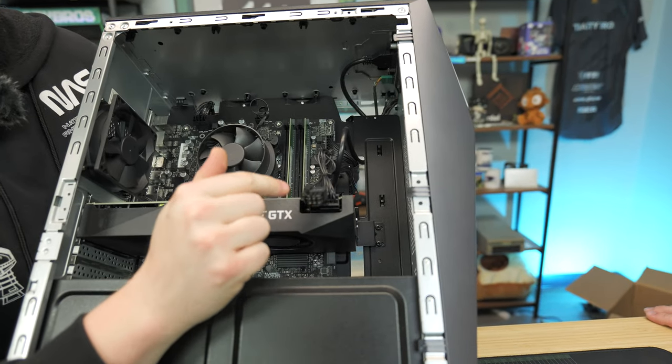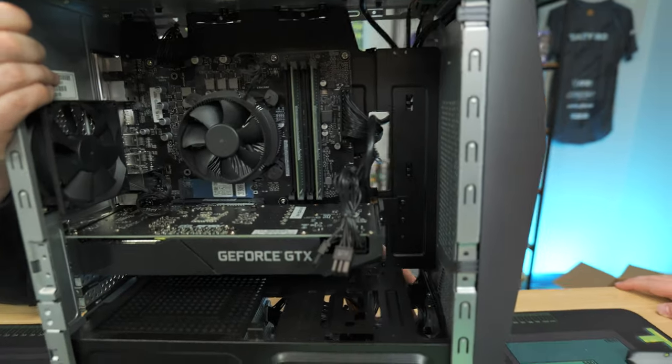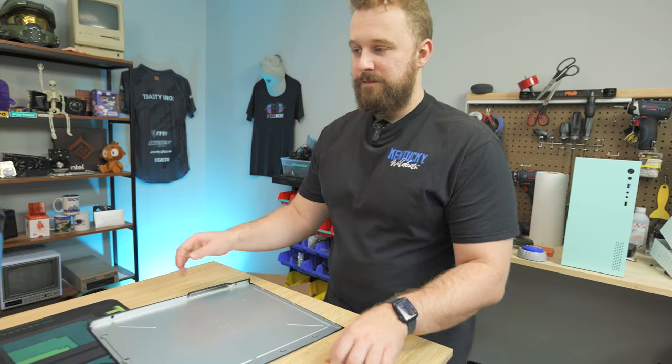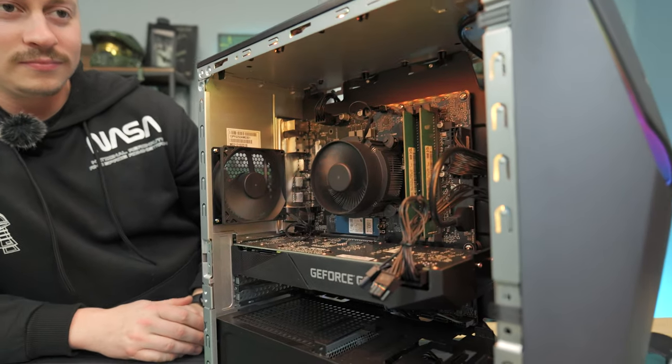We get two 8-pin connectors and they're plus-two, so you could do all different types of graphics cards in this thing. That's pretty cool. Making sure this video can actually continue — does it work? It's trying to boot up and RGB is coming on.